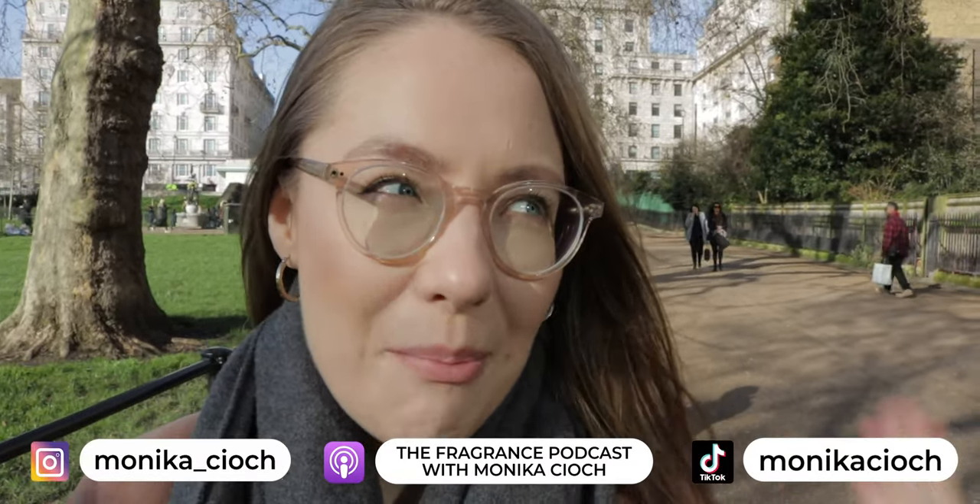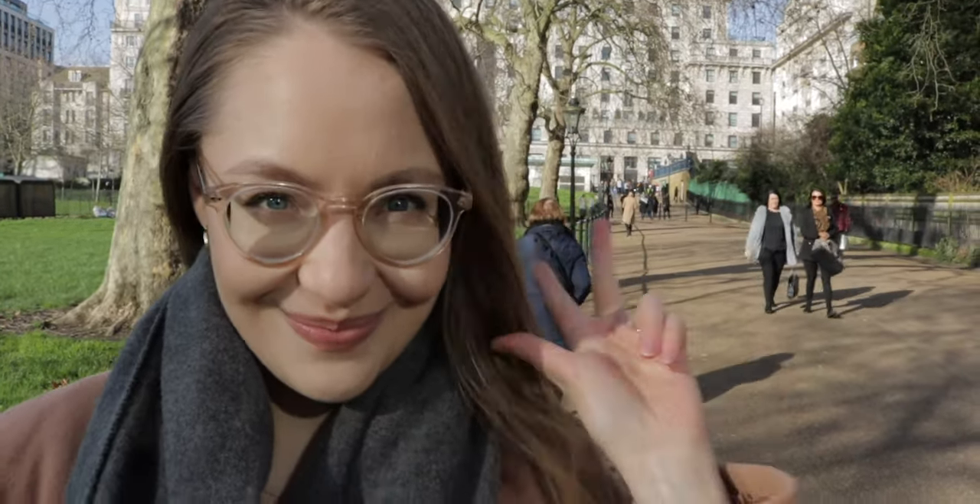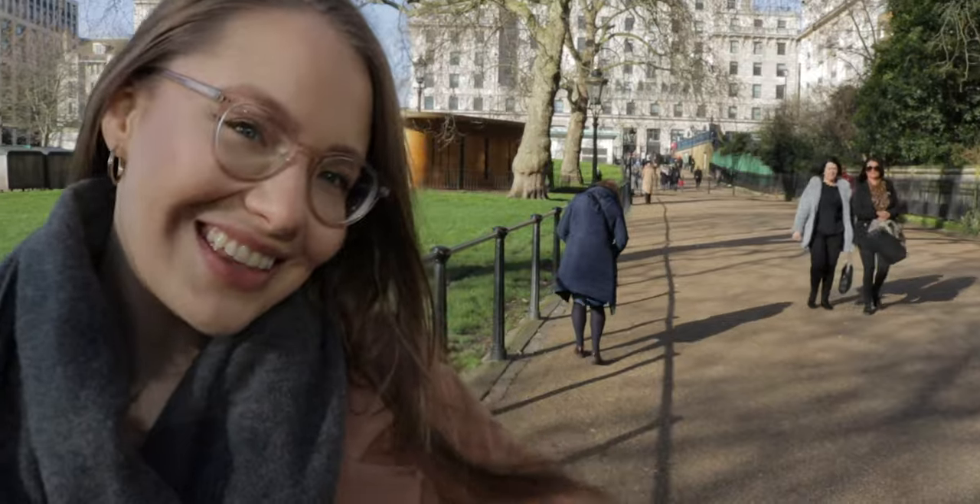Today we're in London discovering a couple of different fragrance boutiques, amongst them is Atelier des Orges and Rouge Ador. We're going to take you with us — if you're visiting London, we'll tell you the places to go. Let's do this!